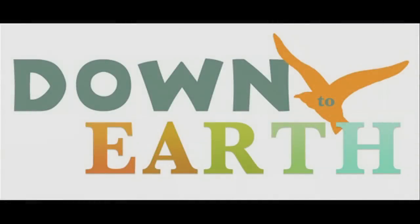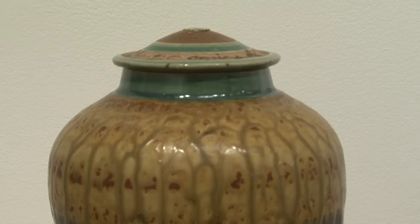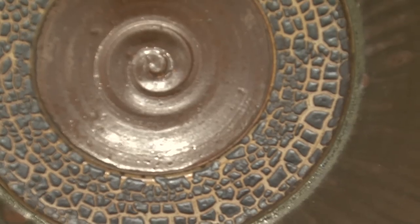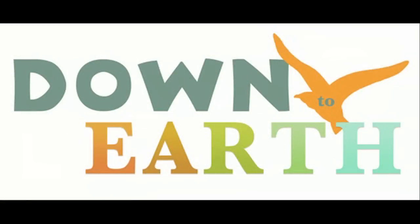Joan Lederman is a ceramic artist from Woods Hole, Massachusetts, who uses elements from the deepest depths of the earth. These sediments are drawn from samples of scientific experiments from cores deep under the earth's surface, even miles below. She uses these sediments to create glazes for her ceramic pieces.